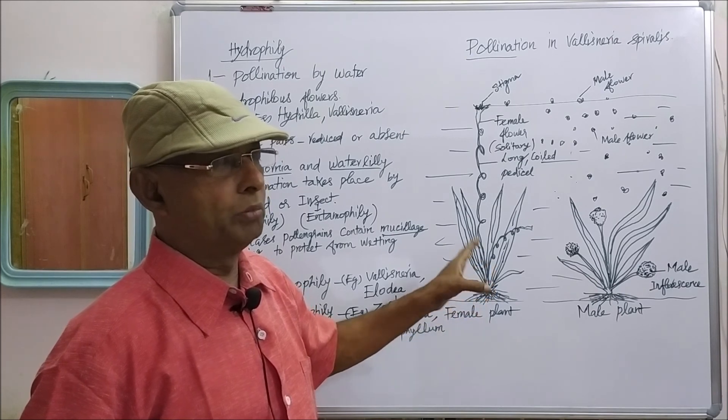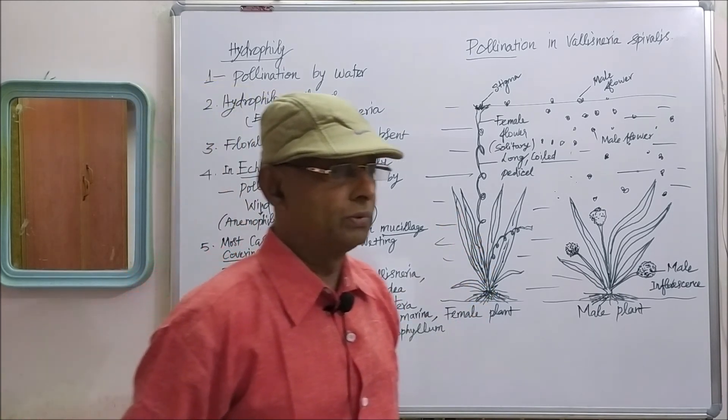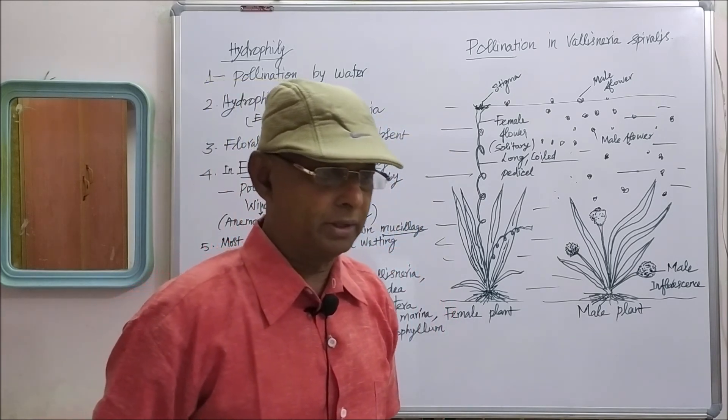That is the pollination, fertilization, and fruit formation of Vallisneria spiralis.